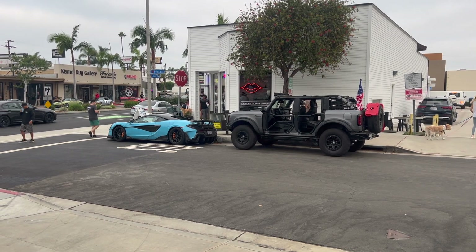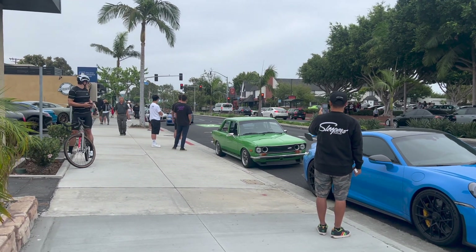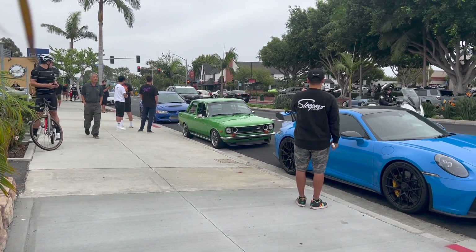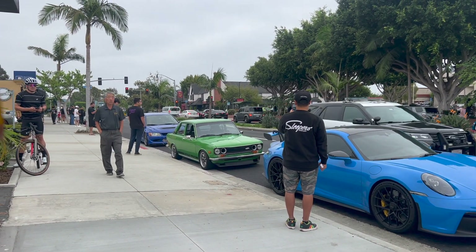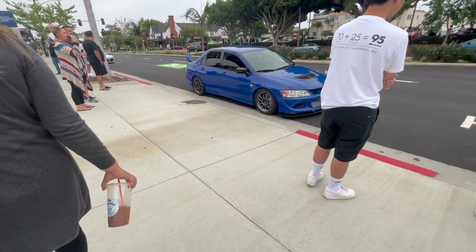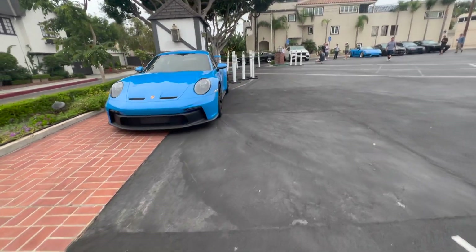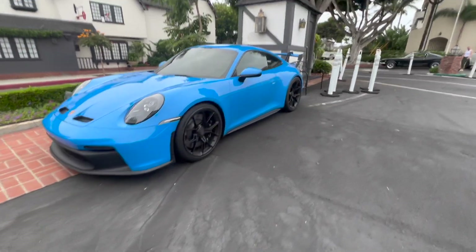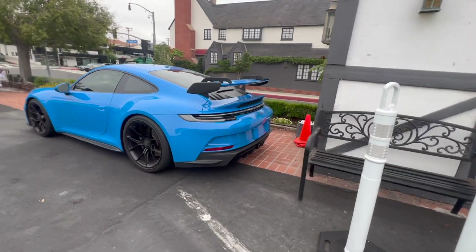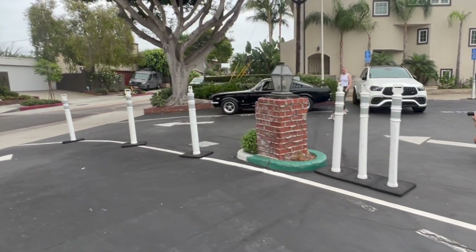A Bronco and a McLaren - that's so cool! There's a nice lovely Evo. More cars pulled in. Here's the nice clean Evo. We're back on the other side - here's some more Porsches right here. This is a 911 GT3, yep. Oh cool, there's a classic Mustang right there with their doggy friend!